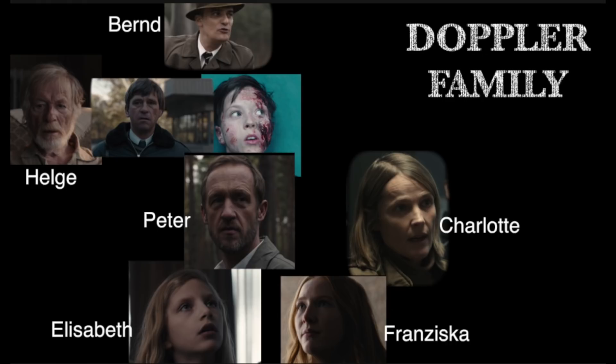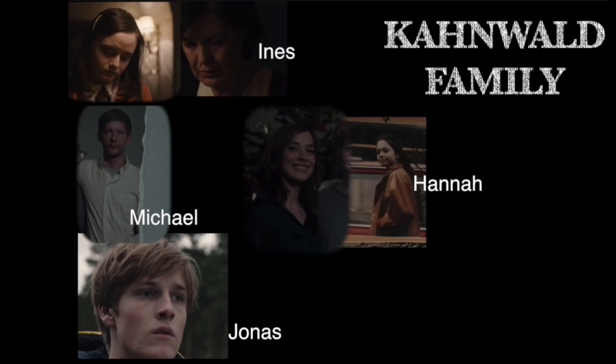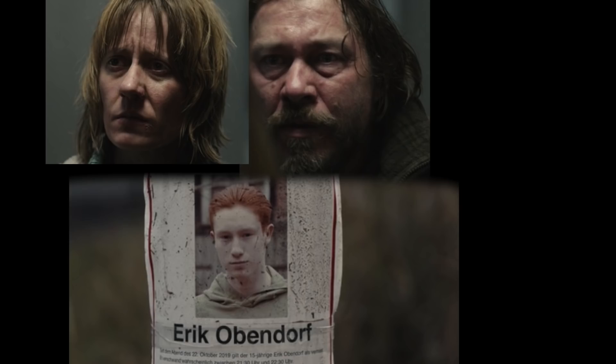The Kahnwald family: Ines is a nurse back in 1986 who takes a boy named Mikkel, or Michael, under her wing. Michael grows up and marries Hannah — the one who falsely accused Ulrich of rape and who is now having an affair with Ulrich in 2019. Michael eventually dies by suicide. Michael and Hannah have a son named Jonas, a fairly major character. There's also a shady police officer working with Charlotte but also seemingly corrupt, taking orders from Alexander. And the minor Obendorf family — their missing son Eric turns up in 1953 at a construction site, along with Yazan from 2019.